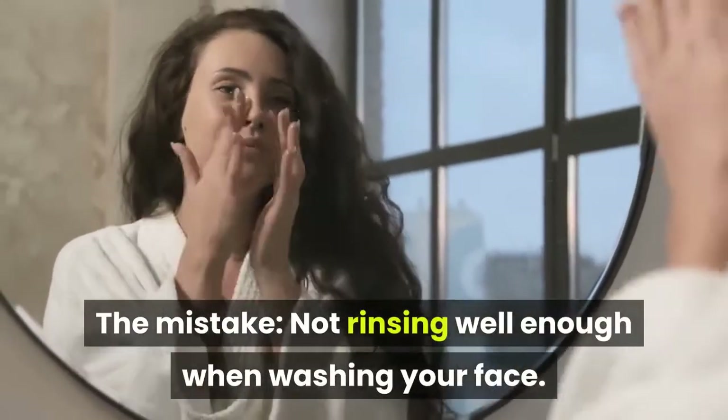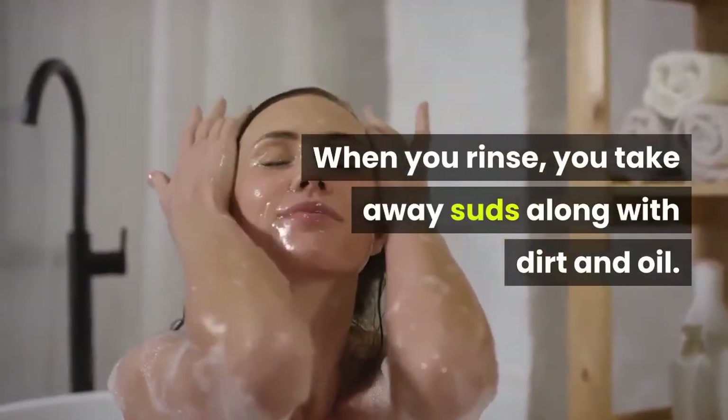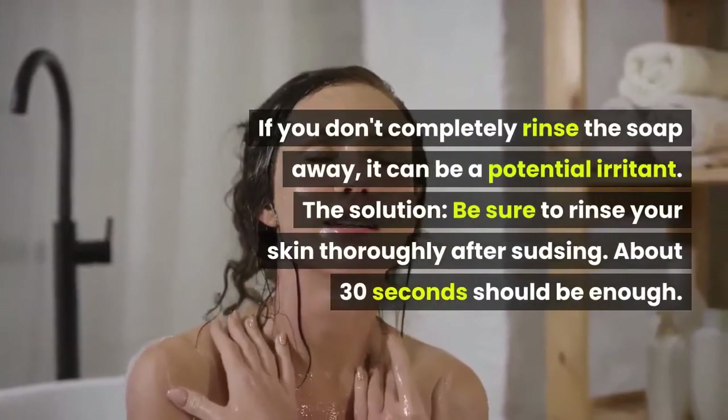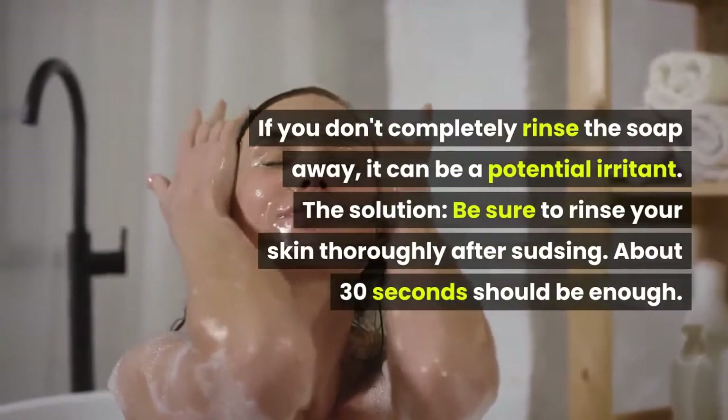Number 4. The Mistake: Not Rinsing Well Enough When Washing Your Face. When you rinse, you take away suds along with dirt and oil. If you don't completely rinse the soap away, it can be a potential irritant. The solution: be sure to rinse your skin thoroughly after sudsing.